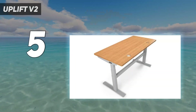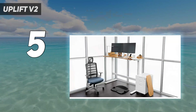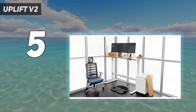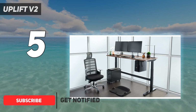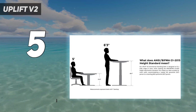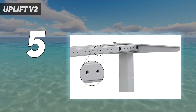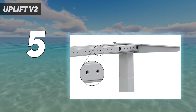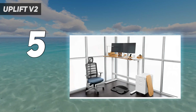I'll admit I wasn't the biggest fan of the walnut veneer that came with the Uplift V2 standing desk I reviewed. Fortunately, Uplift offers the desk in a variety of surfaces, from laminate to bamboo to solid mahogany. There's even a whiteboard option, in case you like the idea of writing on the desk itself. Like the Foley Jarvis, the Uplift can support up to 350 pounds, the most among the standing desks I've tested so far.